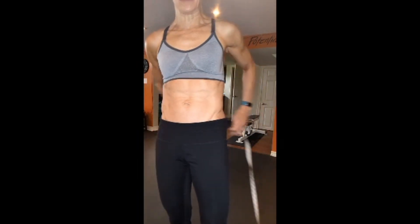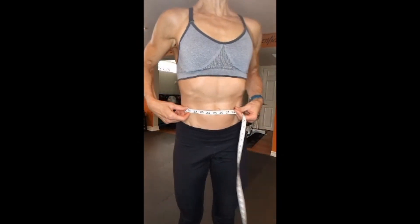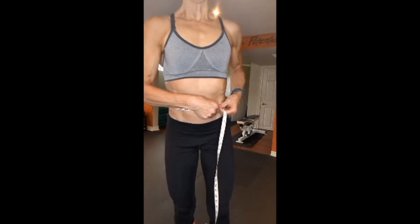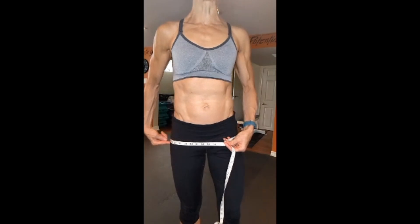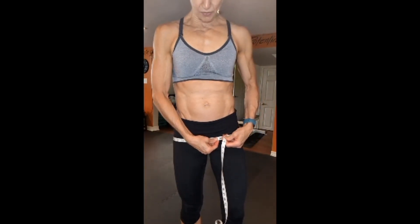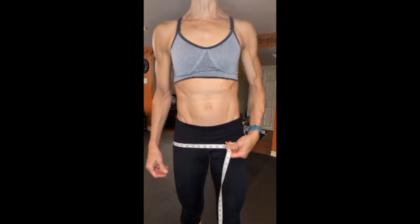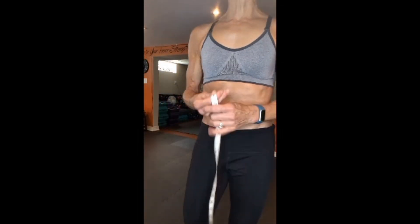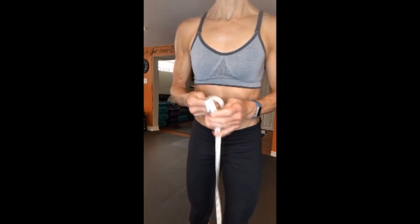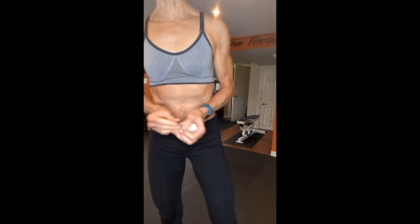Back to waist-to-hip ratio. Take the tape measure and put it around your belly button — I'm coming in at about 28 inches. Then take that same tape measure and put it around the widest part of your hips, which is usually at the greater trochanter or the hip bone — I'm coming in at 35 inches there. We take the first measurement and divide it by the second. My waist-to-hip ratio came in at 0.8. Men should come in at 0.9 or less, and women should come in at 0.85 or less.